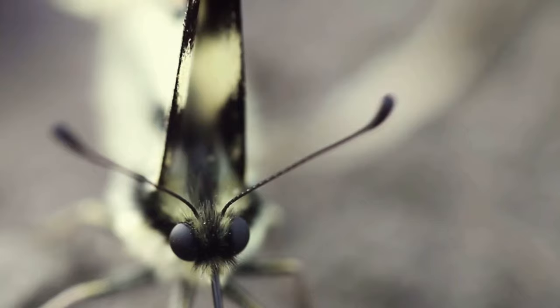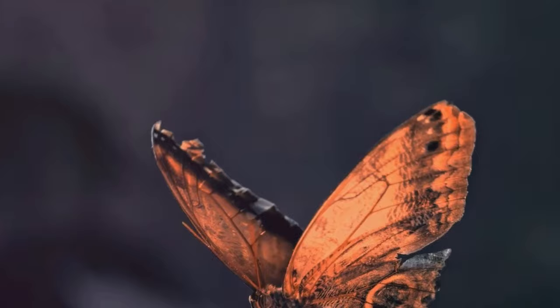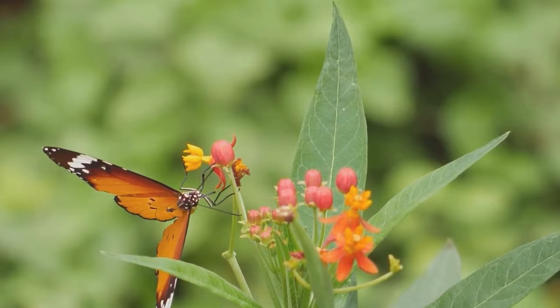Butterflies, apart from their beauty, also offer the unique experience of metamorphosis — from a tiny egg to a crawling caterpillar, and then into a beautiful butterfly. It's a natural spectacle one can witness firsthand. With their striking colors and graceful flight, butterflies can bring a touch of nature's beauty into your home.